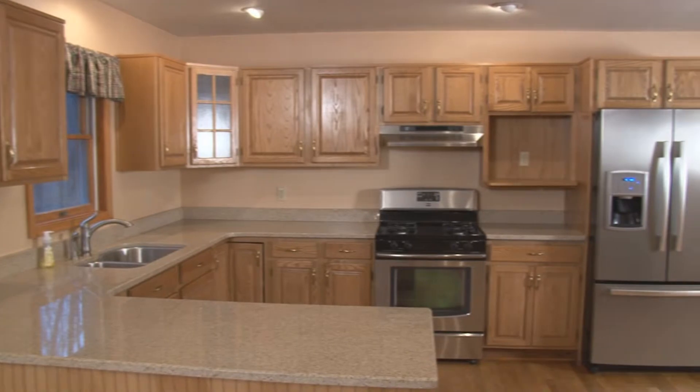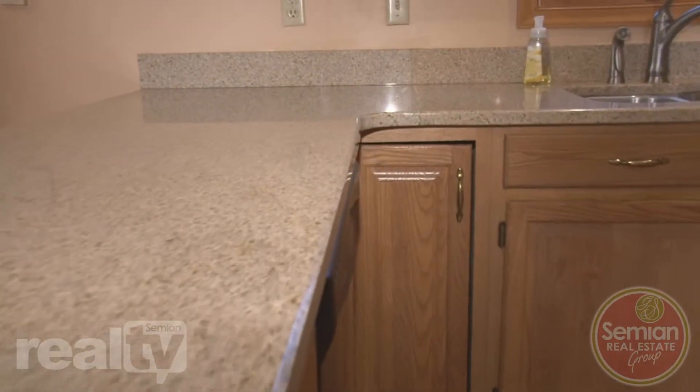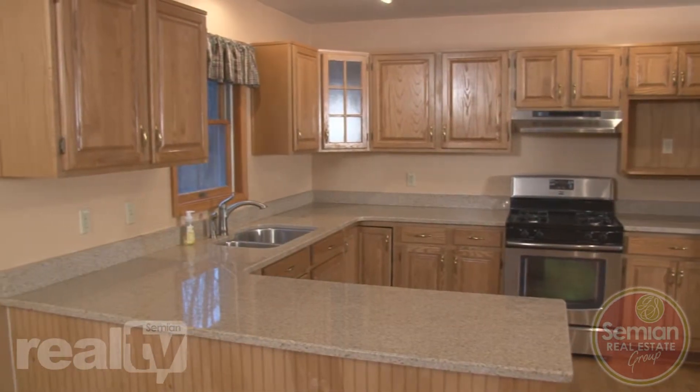The kitchen is newly remodeled with stainless steel appliances which complement blush colored granite countertops. Ample oak cabinetry accents the clean lines of the spacious kitchen.